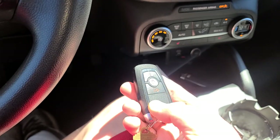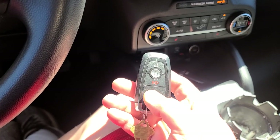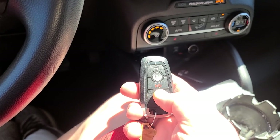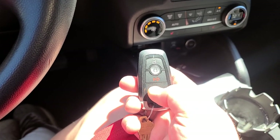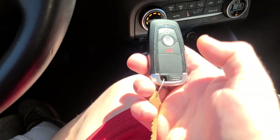They don't put remote start on vehicles too much anymore and I'll tell you the reason why in a bit. With this thing, there's no physical key.